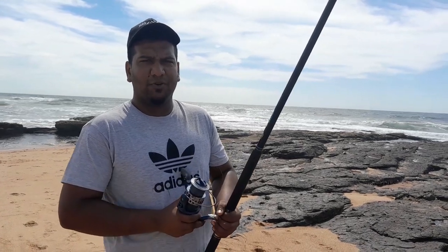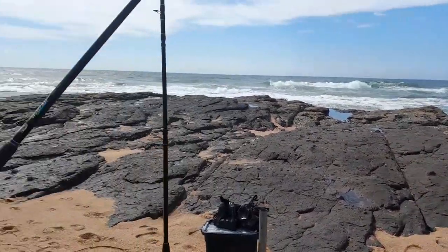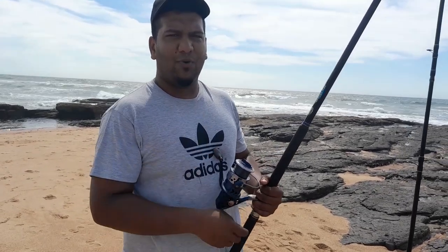Hi guys, welcome back to another episode of Fishing with Aramlingams. We will be here once again at Zinkwazi beach. You can see her mum is there sitting on the rocks. She's behind the camera, guys. So we are setting up now — when we cast we are going to show you guys, and as we will be fishing we will show you. Keep watching.